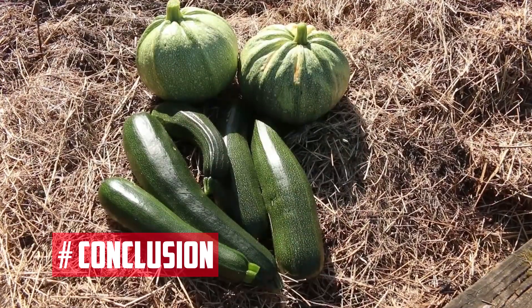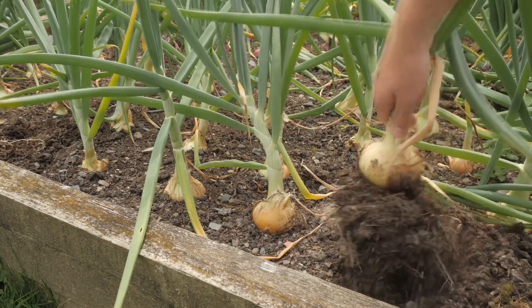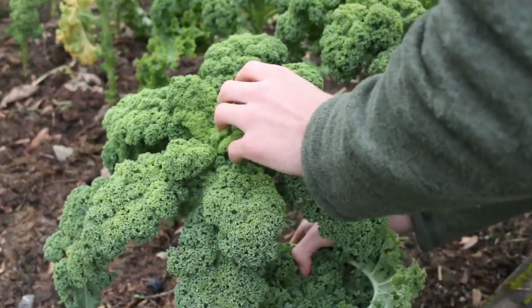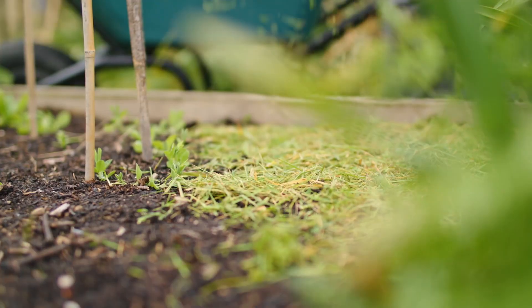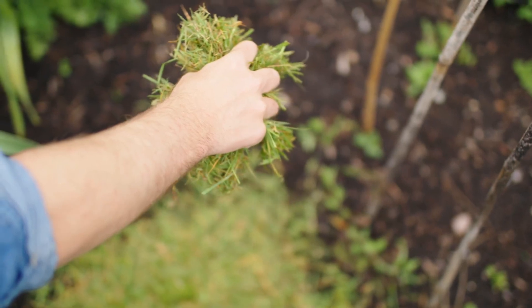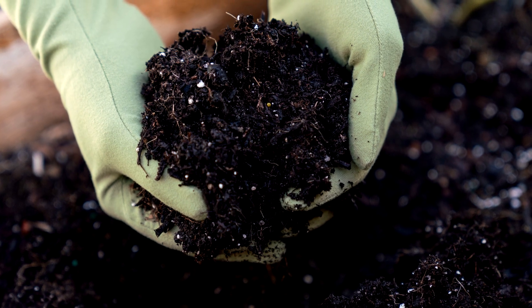In conclusion, by following these five methods of boosting soil fertility, you can grow healthier plants and increase your crop yields. Remember to take a holistic approach to soil fertility, and focus on building healthy soil that can provide nutrients to plants over the long term. With a little effort and patience, you can create a thriving garden that provides abundant harvests for years to come.